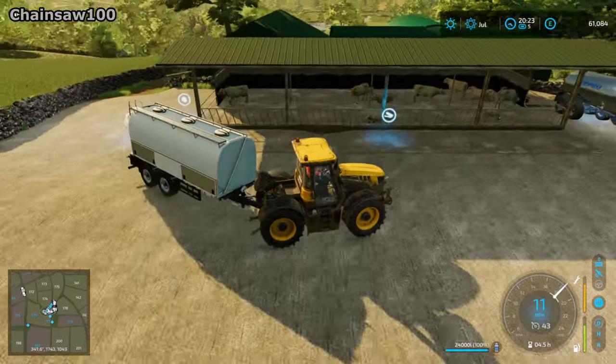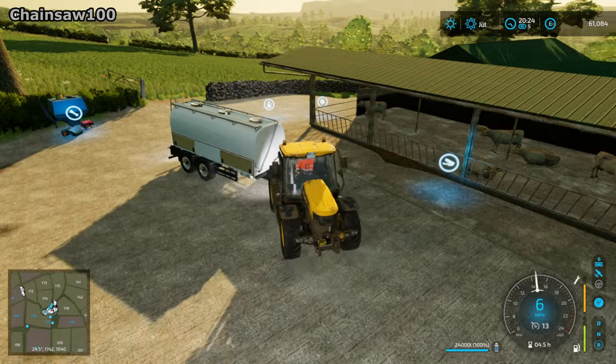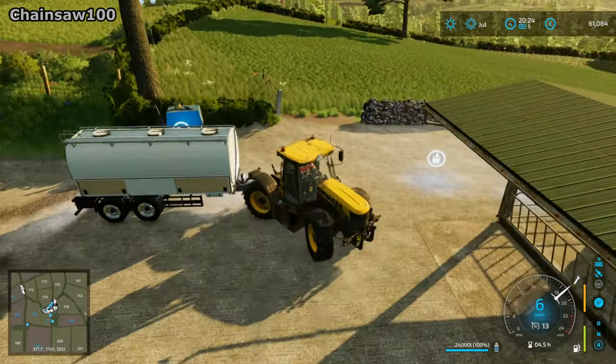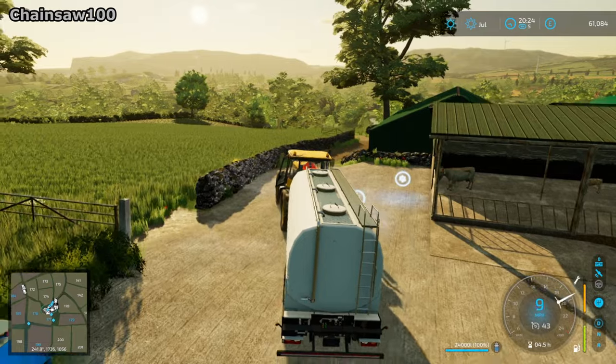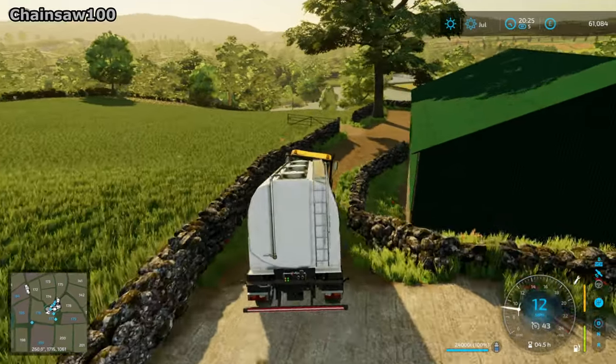I've just got to spin around in the yard and then head down to the dairy. It's probably not going to be worth time-lapsing the travelling down there because it's just literally a case of driving down, so I'll just cut the video here and we'll see you down at the dairy.